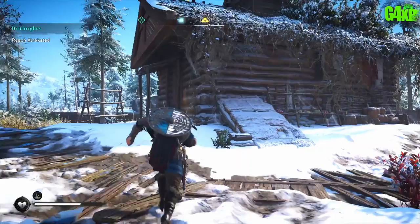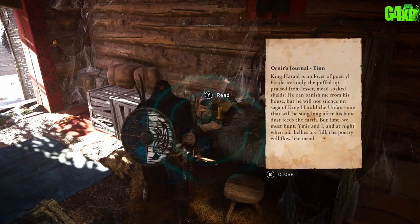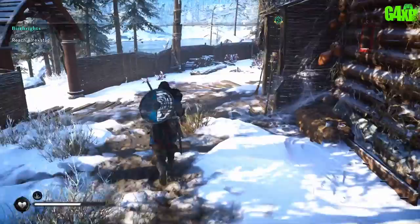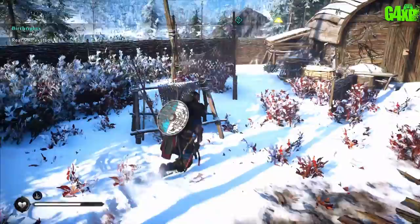Hop into the chalet and you're going to find a chest, but you've got to find a key before you can open it. There's another letter here — always read these letters; it's very important because they might come in useful much later in the game to identify certain people or things. As it turns out, the best thing to do is put your raven up and your raven will show you where to go next.